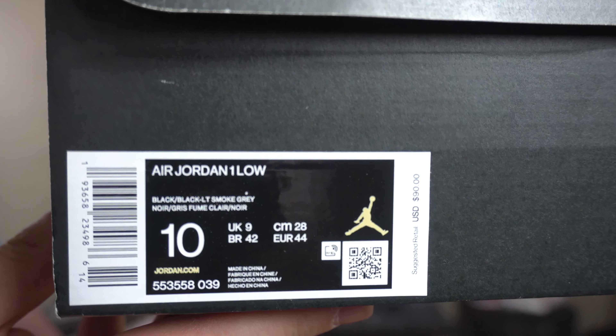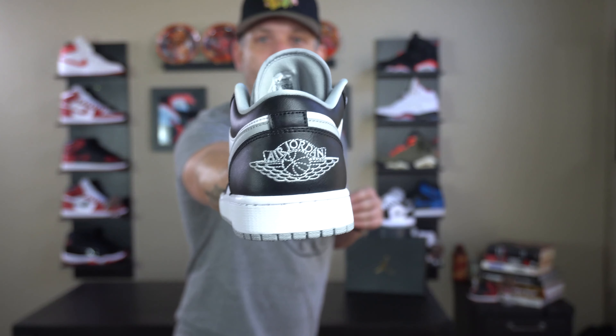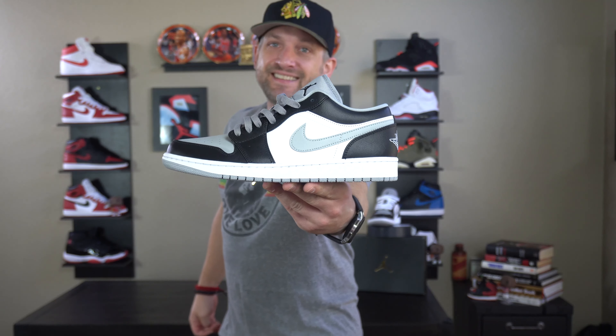So if you guys are interested in knowing the ins and outs on this Jordan 1 Low Light Smoke Gray, why don't you guys kick back, relax, and enjoy yourselves while we run through the ins and outs of this sneaker right here. Stay tuned.